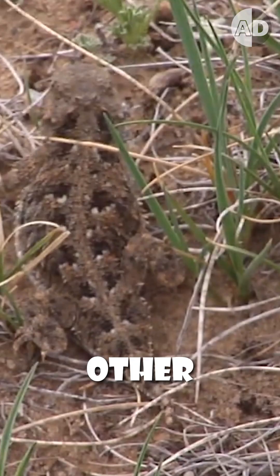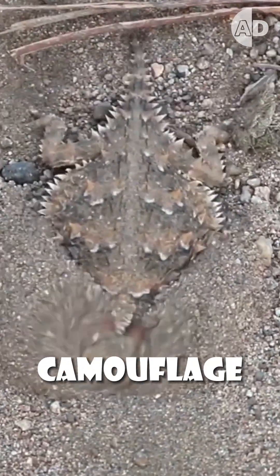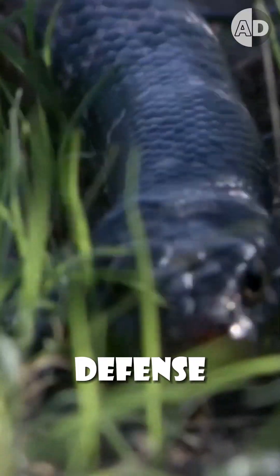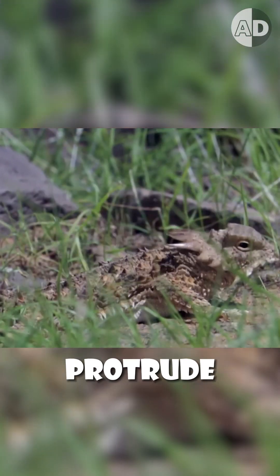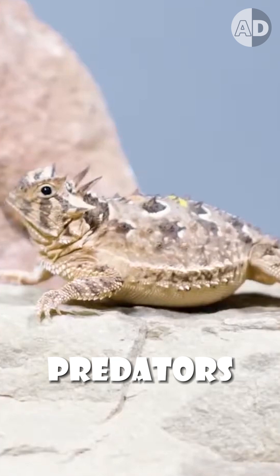They can't run very fast like other lizards, so they rely on camouflage and their sharp spines for their defense. If a predator finds them, they first puff up their bodies so that their spines protrude more and make it harder for predators to swallow them.